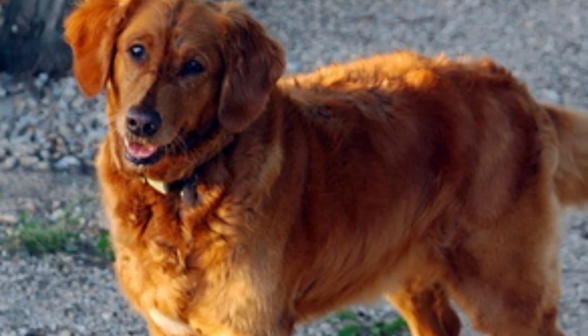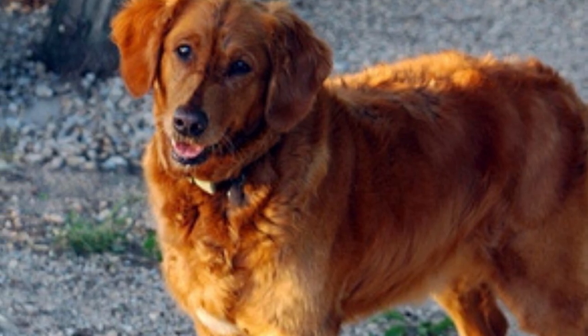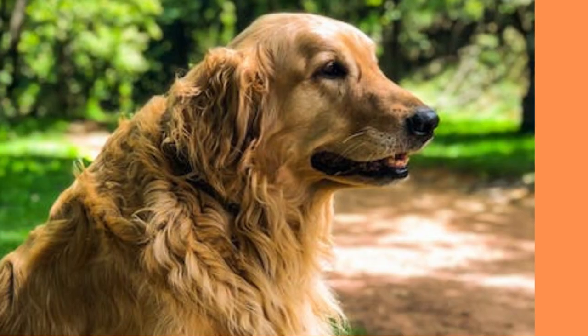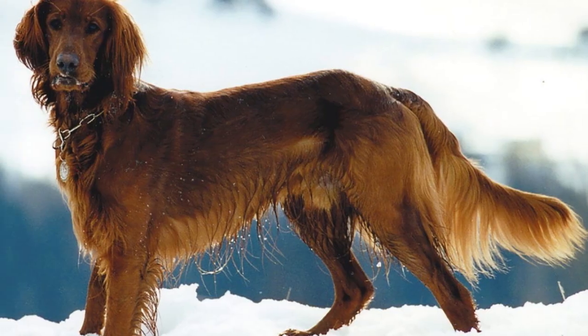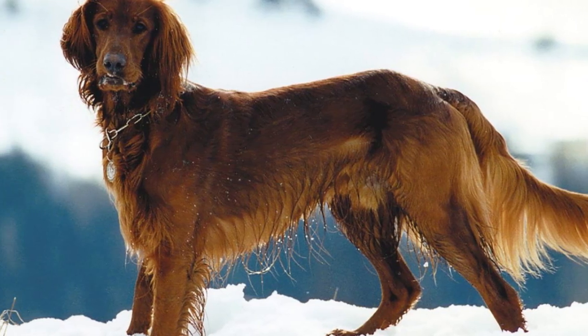Before we dive into the nitty gritty details of the Irish Setter Golden Retriever Mix, here's a fun fact for you. Did you know that this breed is sometimes called the Red Retriever? With their luscious red coats and retriever tendencies, it's easy to see why.